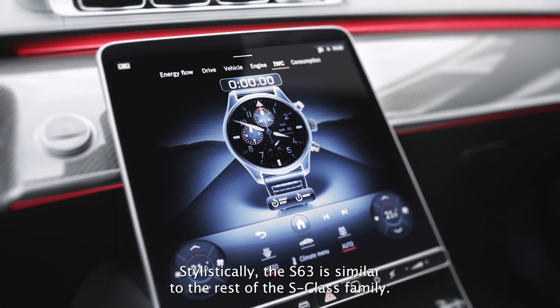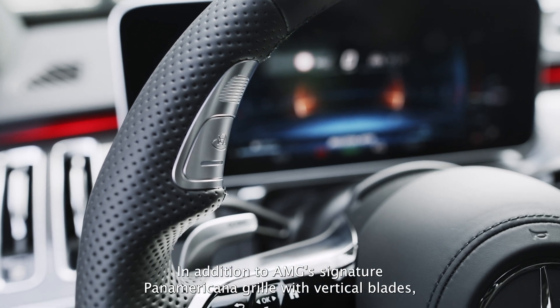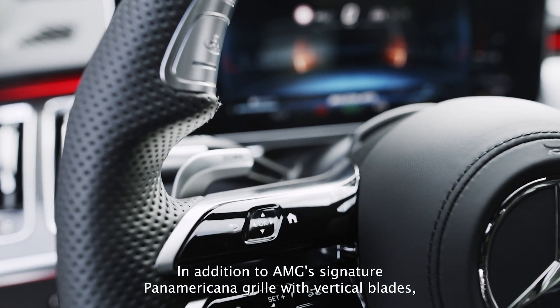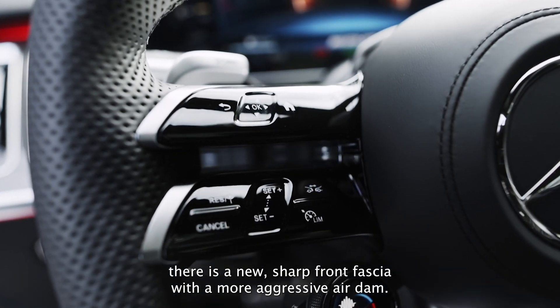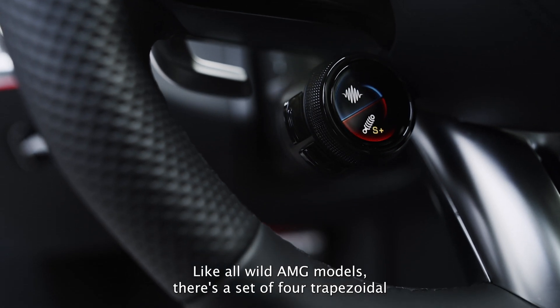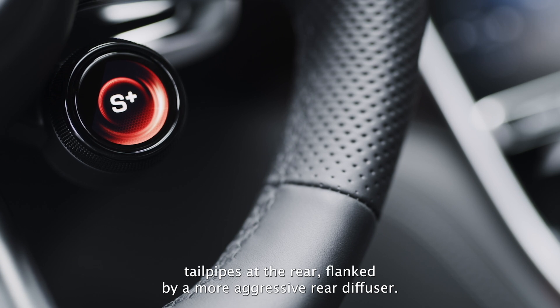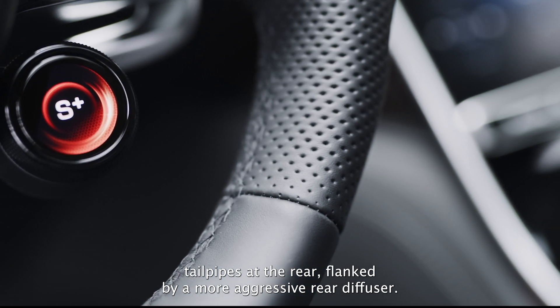Stylistically, the S63 is similar to the rest of the S-Class family. In addition to AMG's signature Panamericana grille with vertical blades, there is a new sharp front fascia with a more aggressive air dam. Like all wild AMG models, there is a set of 4 trapezoidal tailpipes at the rear, flanked by a more aggressive rear diffuser.